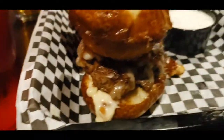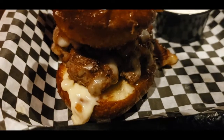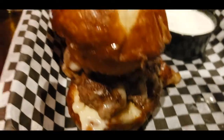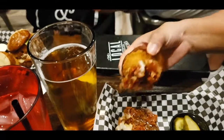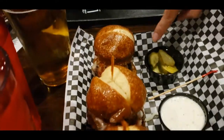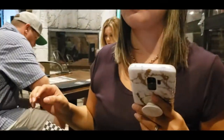So it's bacon jam — it's got Angus beef, bacon jam, avocado, onion ring, and some type of cheese. Like you can see it's a bacon-type jam, and I think there's cheese and an aioli on the bottom. Looks good.